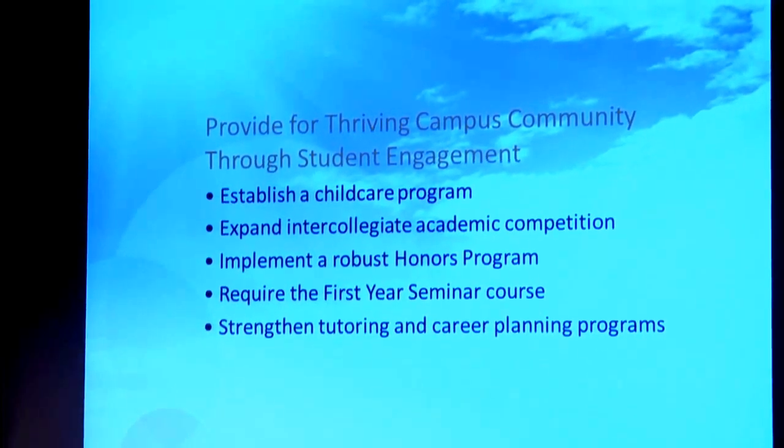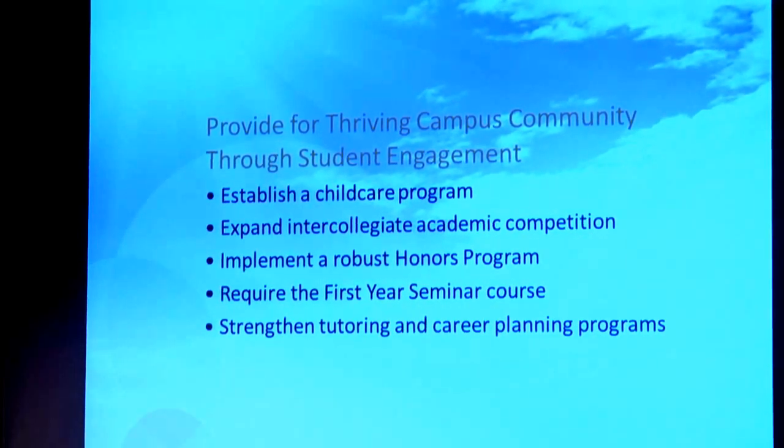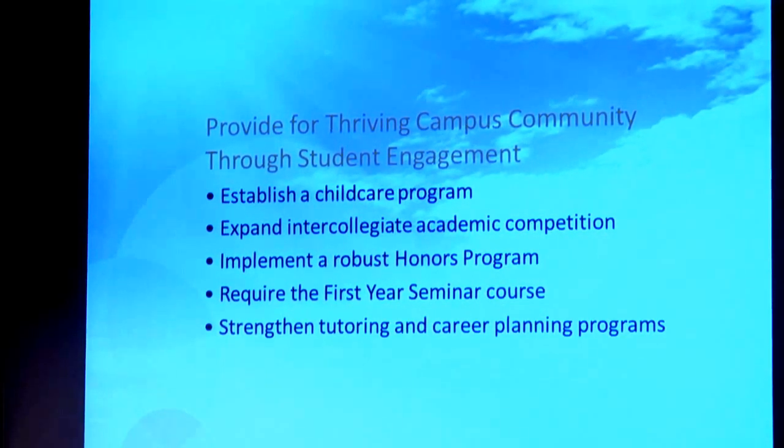Provide for a thriving campus community through student engagement. One thing we've heard about a lot is the childcare program. This might not end up being on our campus, but we might partner with somebody in town. We know that many of our students have difficulty coming to school if they don't have proper childcare, so we want to make sure they have a convenient and low-cost option available to them.